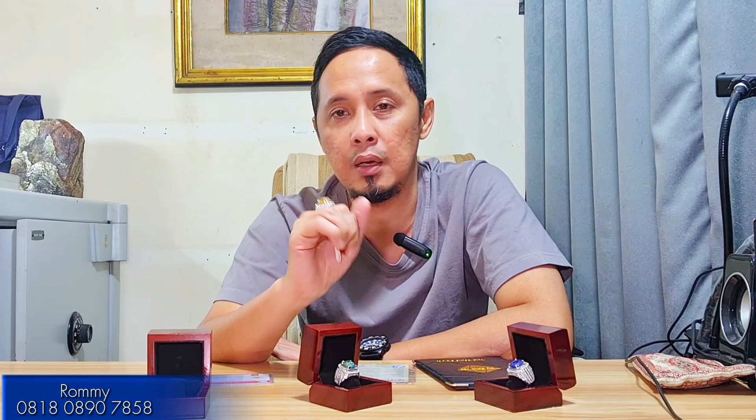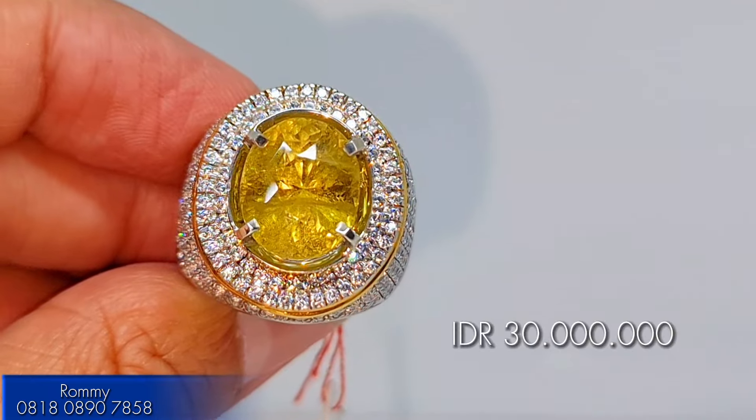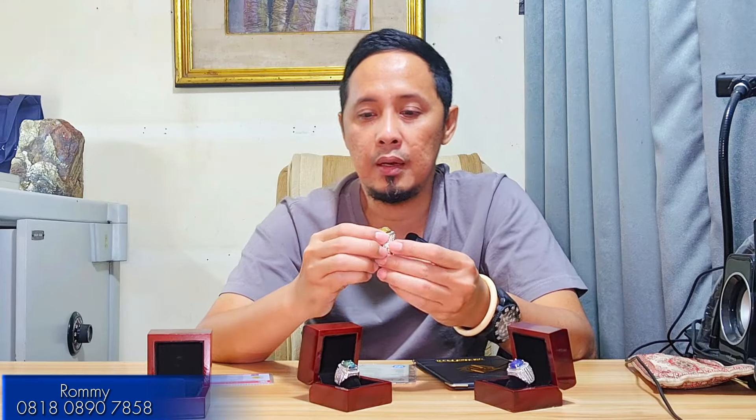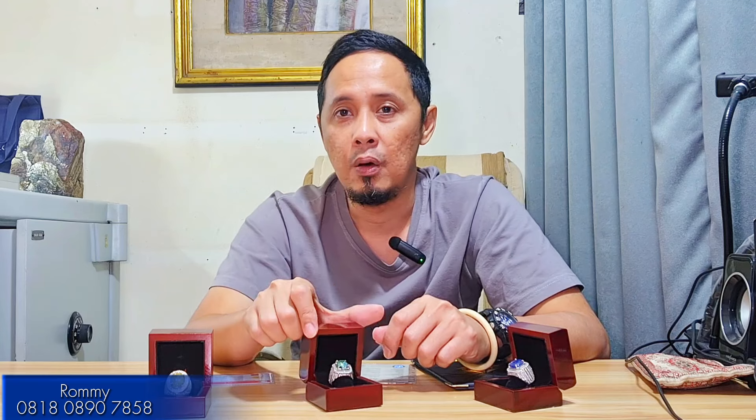This 9 carat chrysoberyl is very impressive and is a prestigious stone, highly sought after by gem collectors. For the price, the open price is 30 juta rupiah — very affordable for a 9 carat chrysoberyl with Sri Lanka origin. This is the last stone reviewed, and it is very suitable for your collection. For those interested, please contact me via the WhatsApp number shown on screen. Thank you very much and stay healthy, everyone.